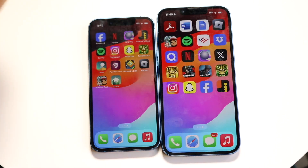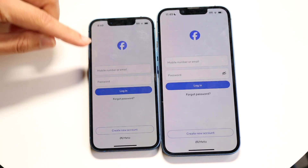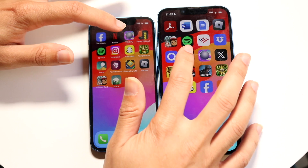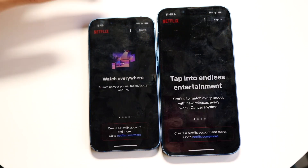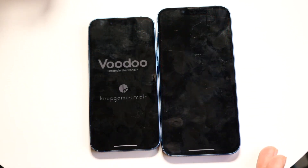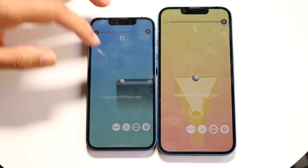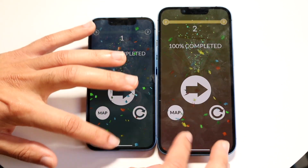We have some other applications we can test out as well. Facebook, 3-2-1. And on the left side, iOS 17.7.1 was definitely faster there for sure. Netflix, 3-2-1. And I think 17.7 was faster there as well. TikTok, 3-2-1. And again, 17.7 was the faster one there as well. You can see that was another pretty big difference.